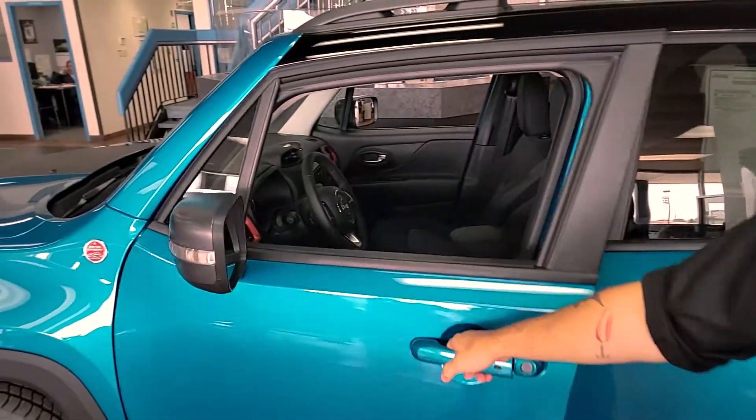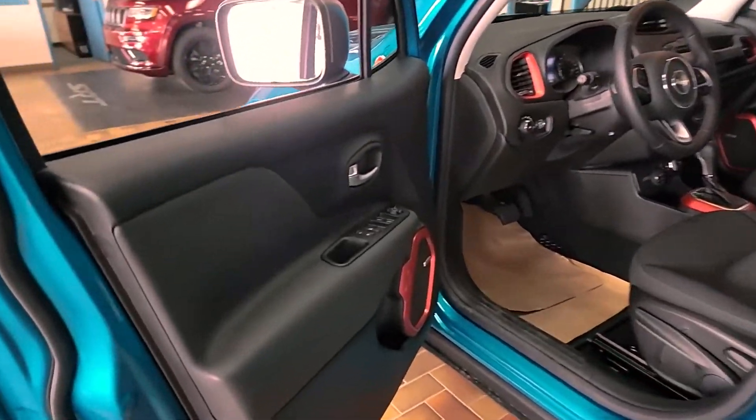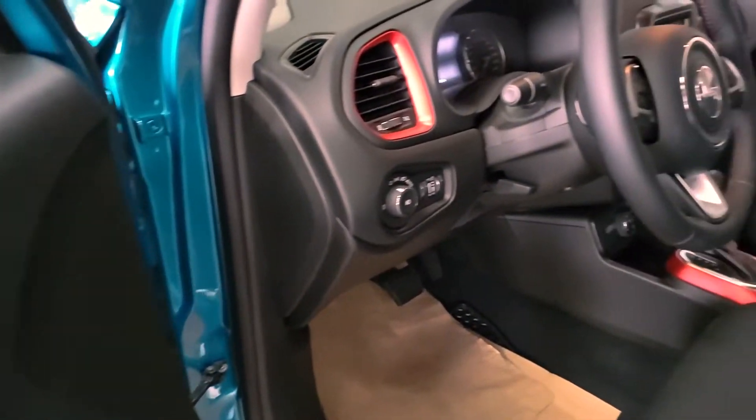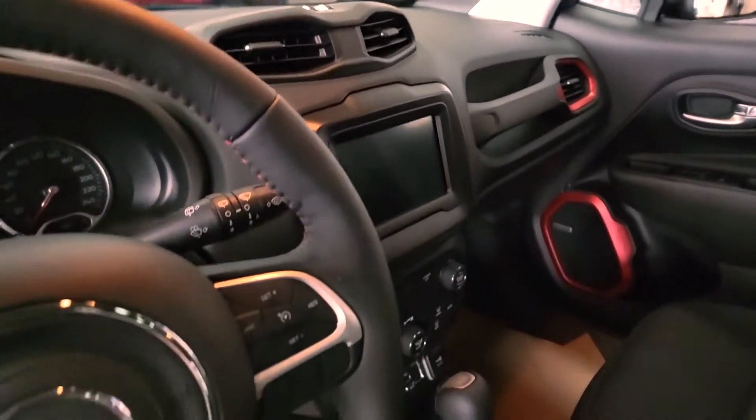Go ahead and open it up, we'll take a look on the inside. As you can see, it's got super comfortable cloth interior. Has the Kenwood sound system and a nice touchscreen. Also, you get the traditional red interior as the Trailhawk goes.